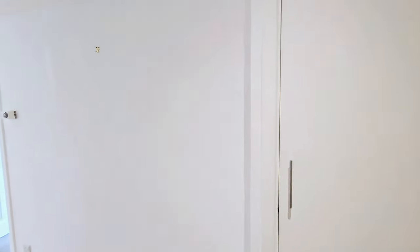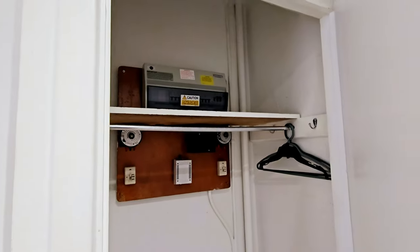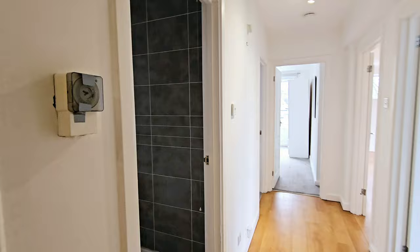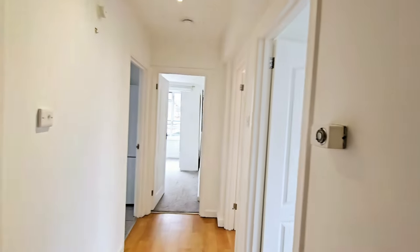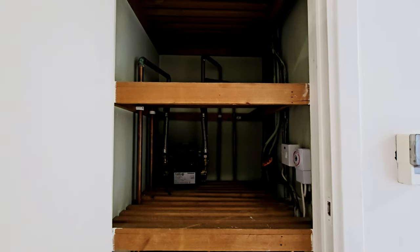Entrance into the 4th floor flat at Fitzroy Court. We have a cupboard housing the electricity meter and a bit of storage. There's wood flooring, a heating timer and thermostat, and a cupboard housing the hot water cylinder with storage above.